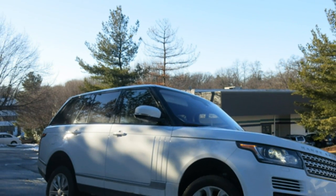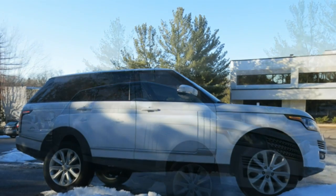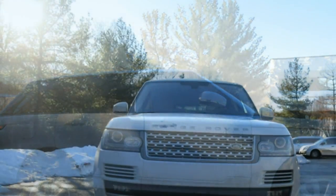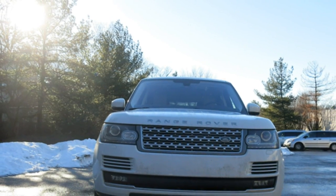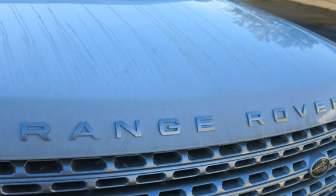The Range Rover effortlessly conquers rugged off-road terrain. On pavement, it has a comfortable and composed ride most of the time, though broken roads can unsettle it.